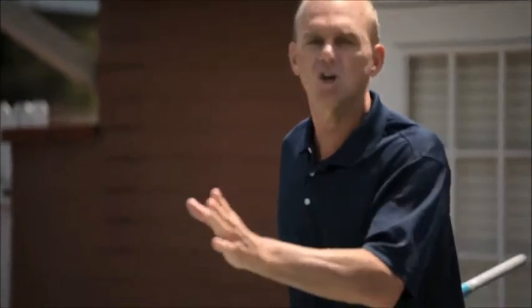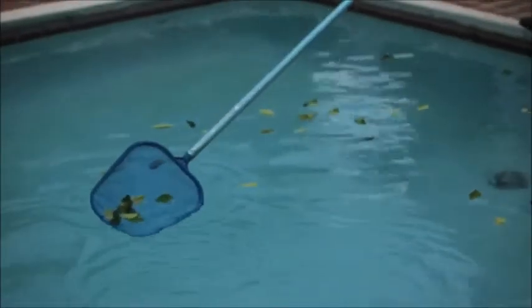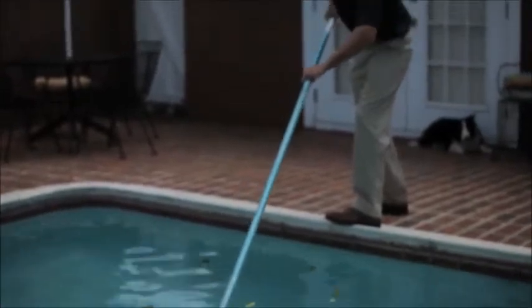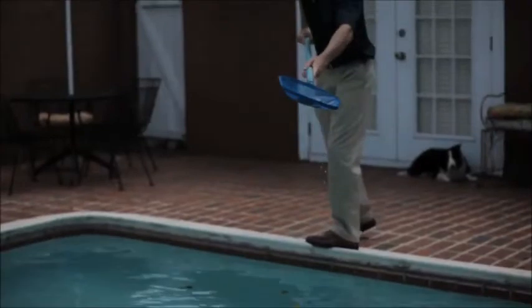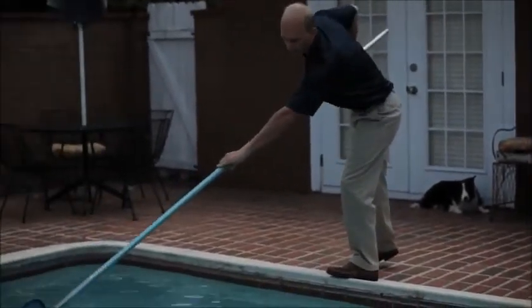Let me show you how it works with a traditional skimmer first. It's very hard because you're only picking up a few leaves at a time. The other problem is because you're having to make that long extension, it becomes very heavy. And you can only pick up a few leaves at a time because they end up coming off the skimmer — it's such a small area. Then you have to dump them off and start all over again.